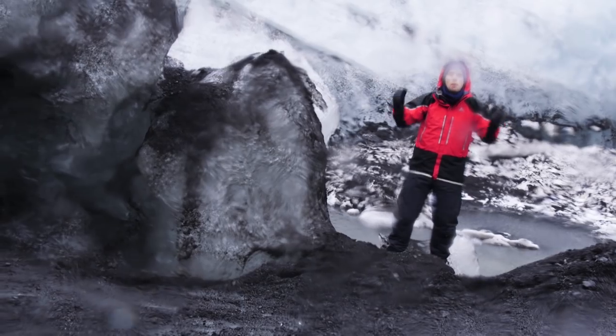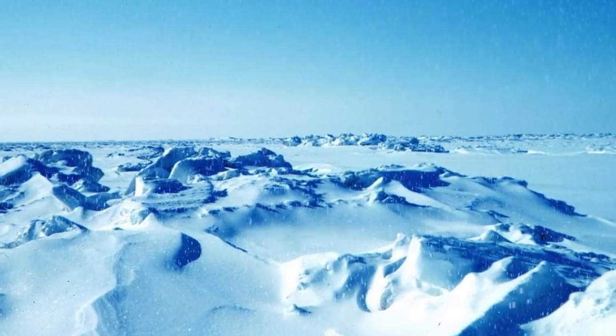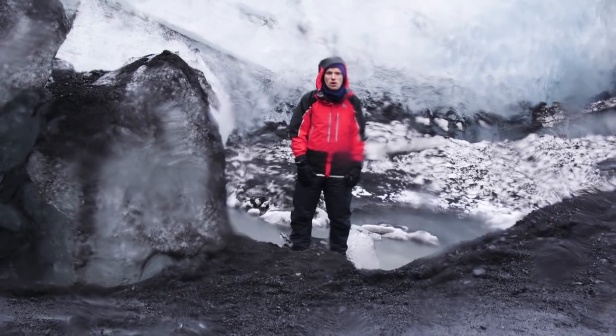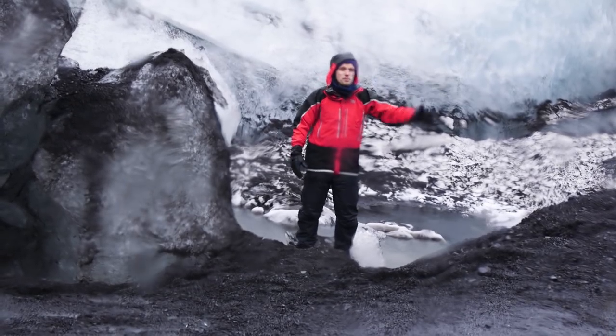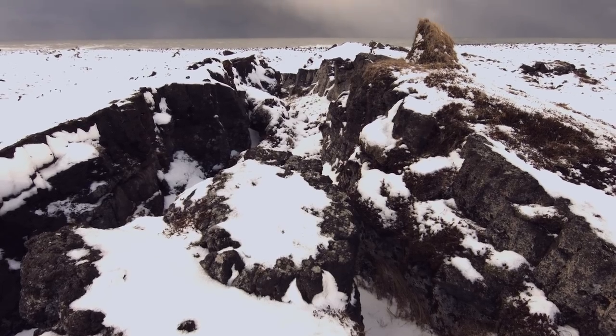The world, the planet, faces a much bigger problem thanks to continued global warming. Right now, the Arctic is warming three times faster than some other places around the world, and if that warming continues, then glaciers like Solheimjökull here will continue to melt, and we may need to get used to things emerging from the ice.